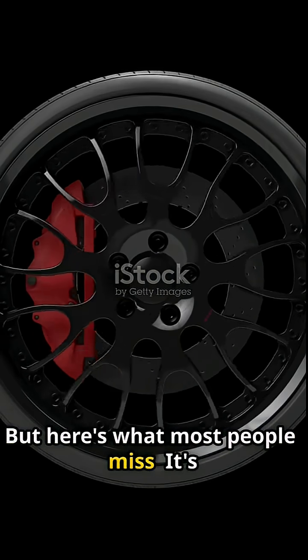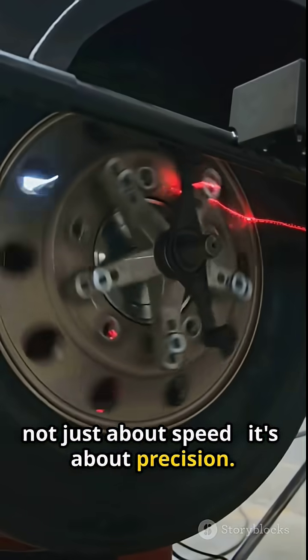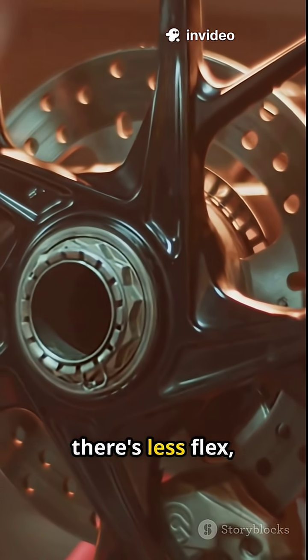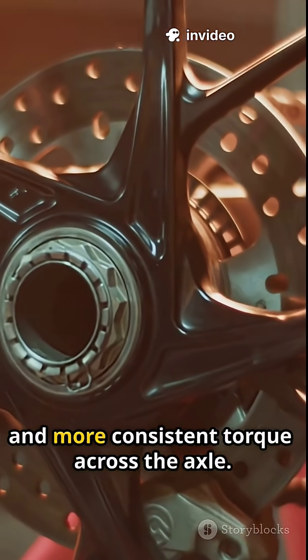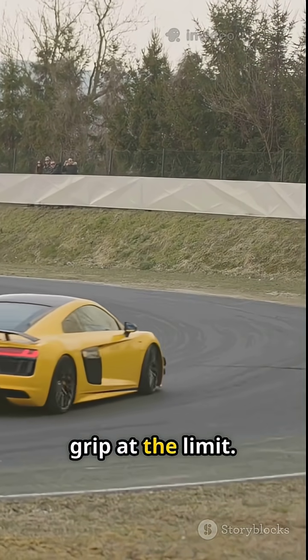But here's what most people miss — it's not just about speed, it's about precision. With fewer moving parts, there's less flex, less play, and more consistent torque across the axle. That means sharper feedback and tighter grip at the limit.